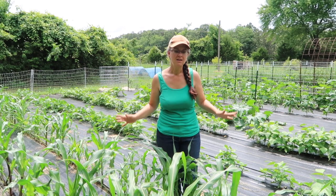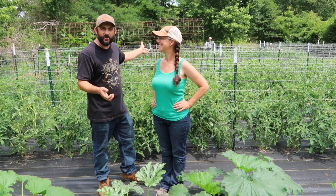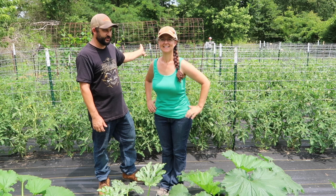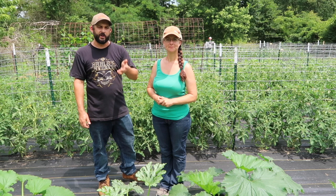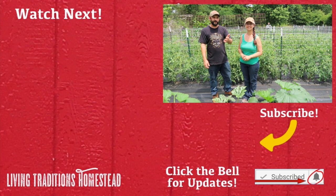Alright you guys, I hope you enjoyed the tour of the garden. I hope it shows on video just how well everything's doing. We are so happy with the way everything is working out — all the systems we put in place this year are working tremendously. We'll be doing another video soon showing you our nine raised bed gardens as well — they're also doing great, so stay tuned for that. If you're not a subscriber yet, this is the perfect time to hit that subscribe button. Thank you so much, and until next time, thanks for stopping by the homestead. Take care and God bless.